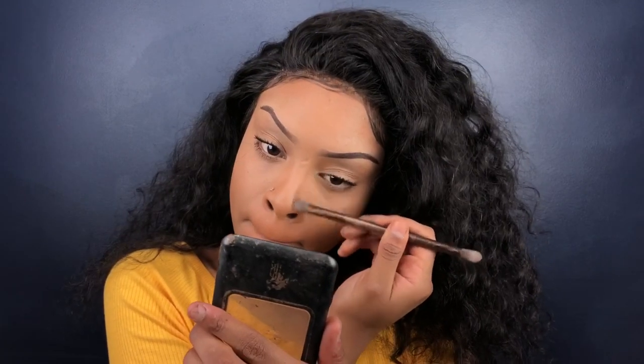Next I'm going to contour my nose. I'm taking the same bronzer and just a flat brush and trying my best to contour my nose. I usually use my finger but I wanted to do something different for once.